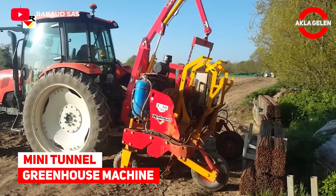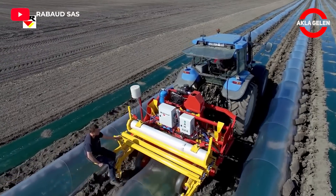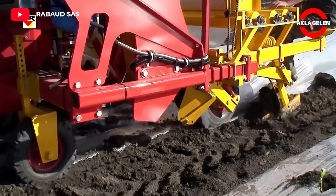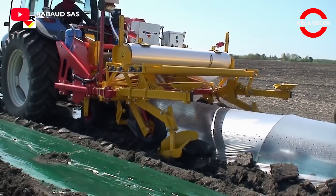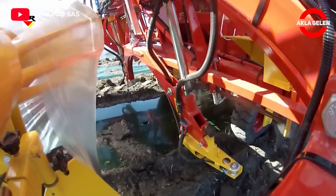Mini Tunnel Greenhouse Machine. The Tunnelmatic allows the automatic and regular installation of the hoops and the creation of the market gardening tunnel in a single pass. This system is used to protect crops planted in early spring against bad weather conditions.